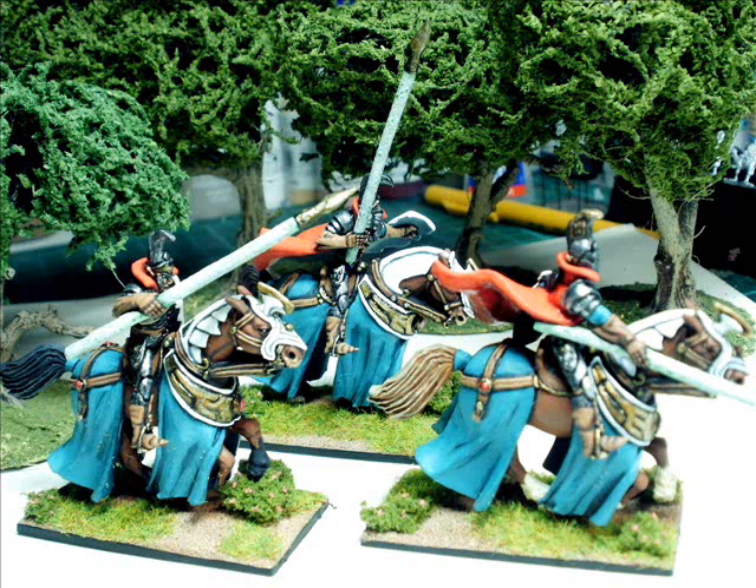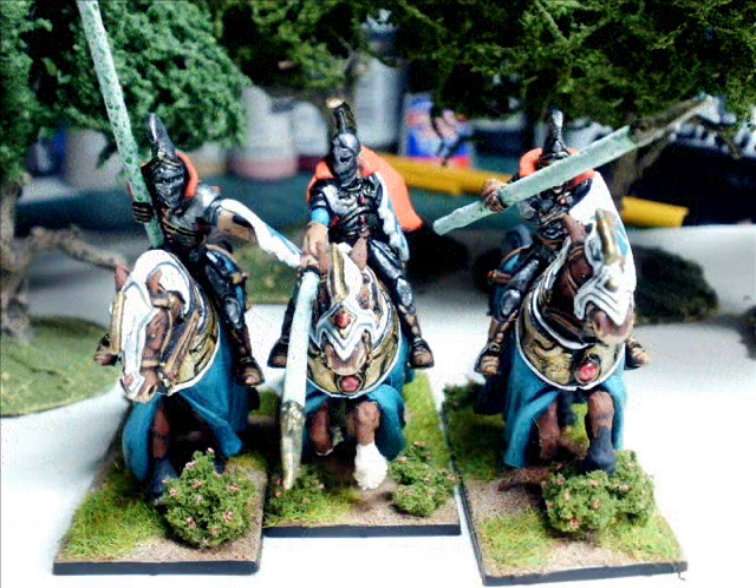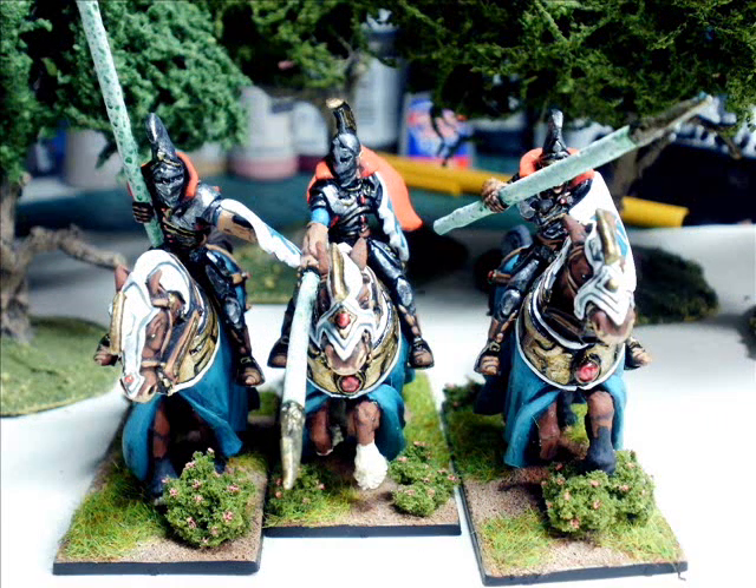These aren't so much lances as tree trunks. Just looking at the way they're holding them — in real life you simply wouldn't be able to hold onto something that thick. I know it's a fantasy figure, but we've all seen enough cavalry armed with spears or lances to know what looks good and what looks bad. And I just don't get these at all.